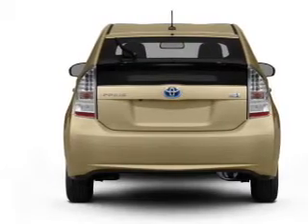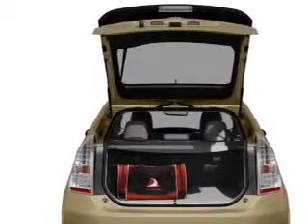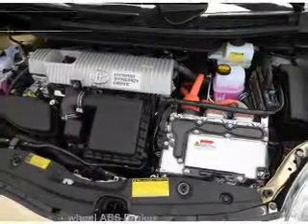Brake safely with the anti-lock braking system. Plus enjoy these notable features that are included in this vehicle: air conditioning, power door locks, power windows, power steering, power mirrors, and an AM FM stereo with an MP3 player.